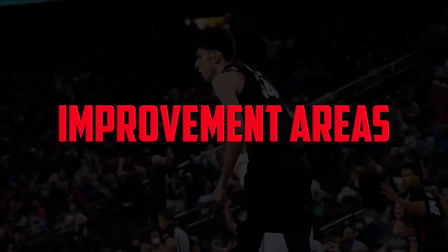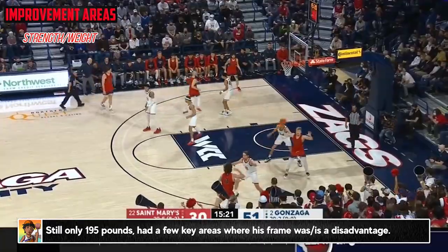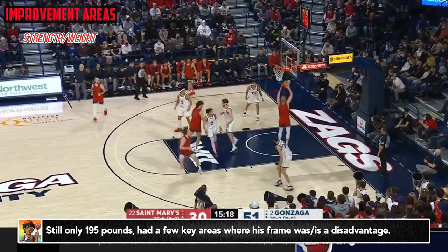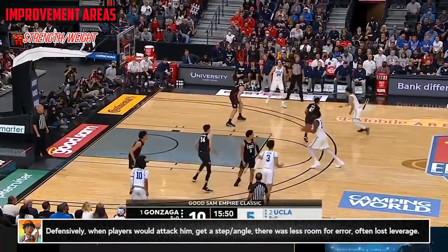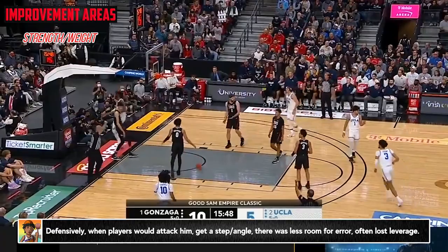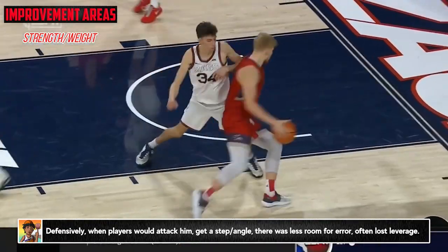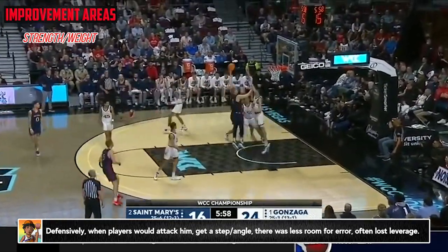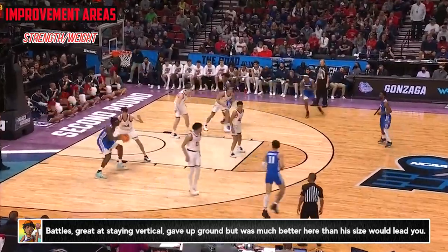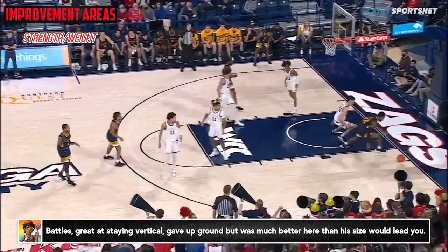Now to some improvement areas, leading off with the one that everybody focuses on with him: his frame, his strength, his weight. There are a few areas where I think his physical deficiencies pop up most and will likely heading into the NBA. Starting on the defensive end, when guys hit him at an angle with spins, little sneaky hooks, and other moves after getting a step, there was less room for error on his part, and there were times it knocked him off balance and took away some of his leverage. Although it was pretty obvious the disadvantage he was at a lot of times, he still really battled and made it extremely difficult even for guys who had 30-50 pounds on him. Those quick attacks ended up being a lot tougher than the long back-downs in the post, just because of his feel and ability to block shots.